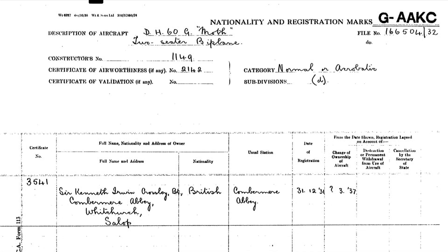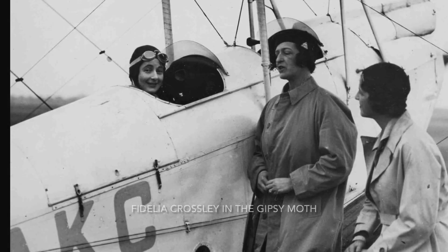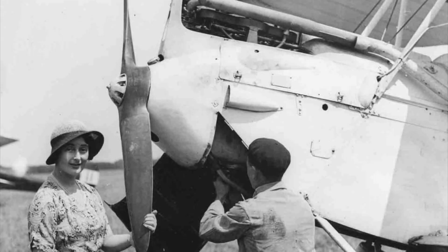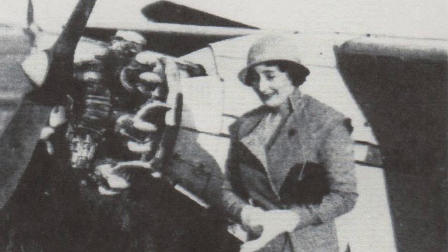In 1931 Sir Kenneth Crossley learned to fly at Woodford near Manchester. He bought himself a Gypsy Moth and set up a landing ground just east of the Abbey, where he also had a small tin shed for the folded moth to live in. His daughter Fidelia also learnt to fly in the Moth and, having gained some experience, bought herself a brand new Compa Swift from nearby Hooten Park.